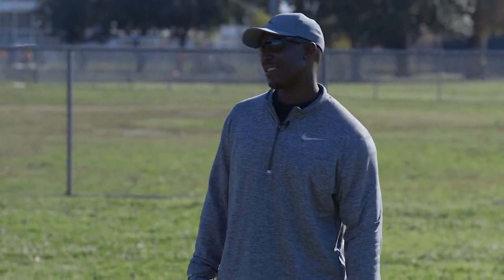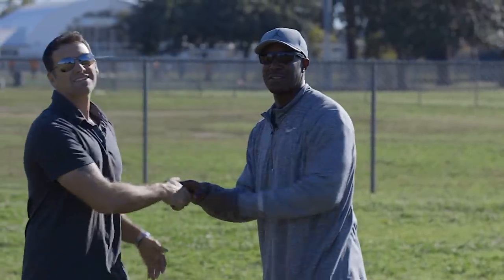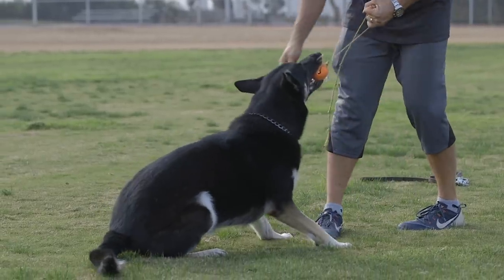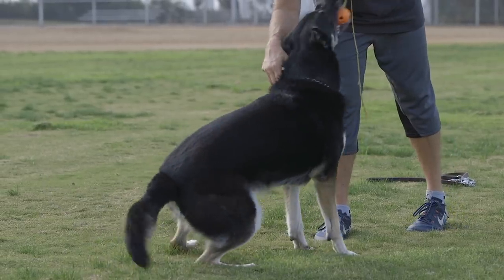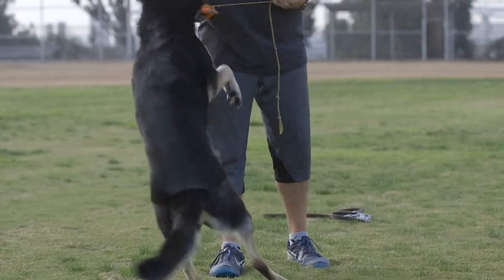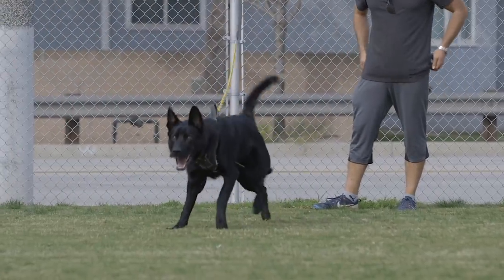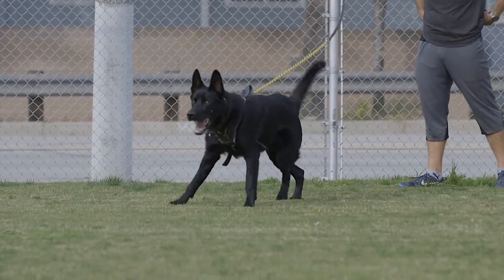Today we have my boy Marco from MBK9. What's up Marco? Thanks for coming out. What dogs did you bring out today? Thank you for having me. We got my eight-year-old female German Shepherd, Marley, and then we got my puppy, nine-month-old Atos.